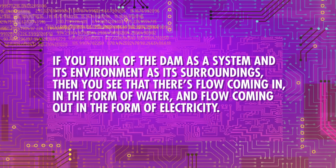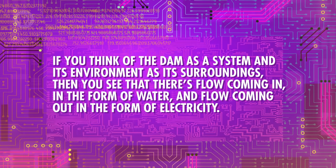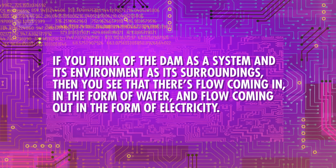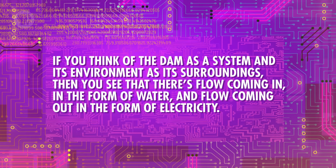Hydroelectric dams are open systems too. If you think of the dam as a system and its environment as its surroundings, then you see that there's flow coming in in the form of water, and flow coming out in the form of electricity. It's more complex than just draining a basement, but the laws behind it are exactly the same.